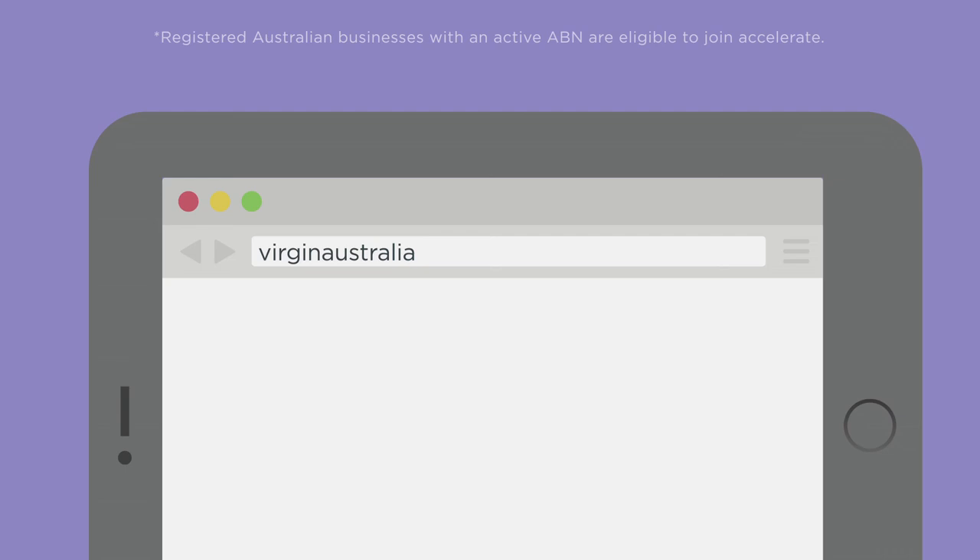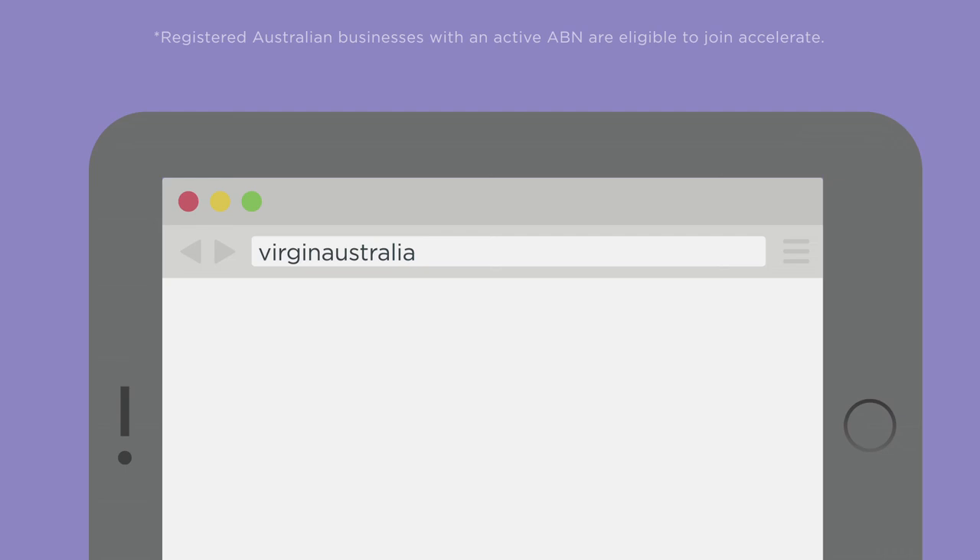If you're not a Virgin Australia Accelerate client, sign up now to save time, save money and be rewarded for your travel.